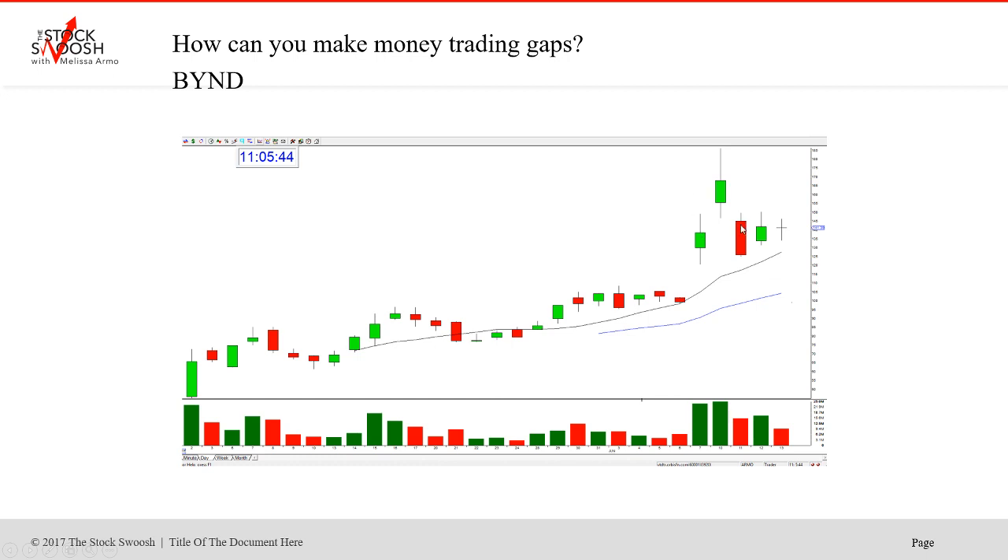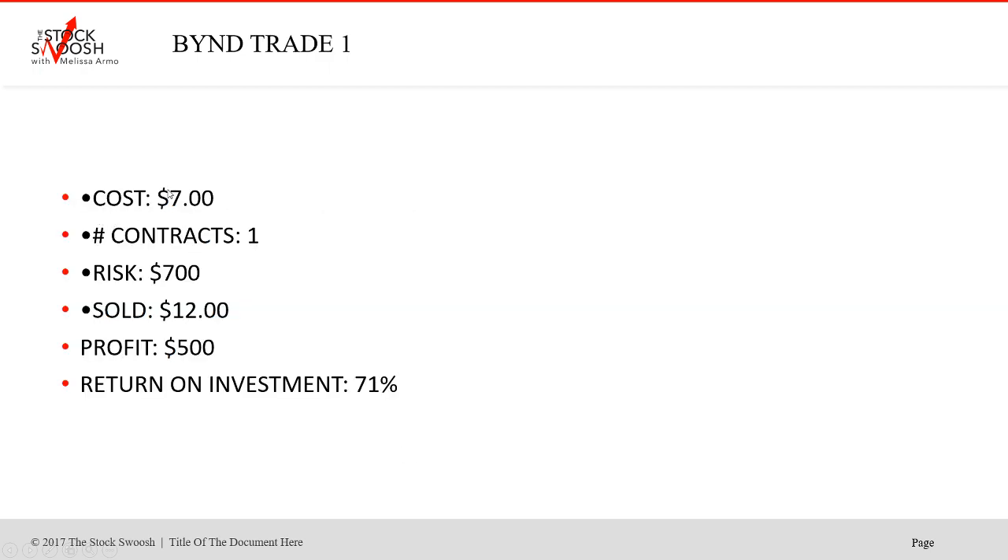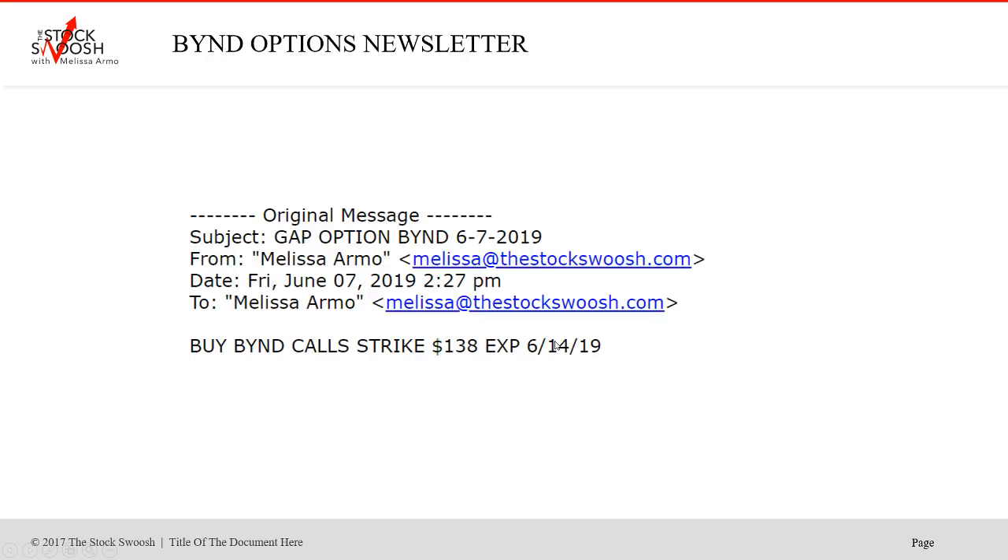It followed through on Monday, then fell on Tuesday. I called the BYND call, strike 138, expiring June 14th — it was the day after earnings, late in the day. If you bought one contract for $7, that was $700. Sold for $12. Profit was $500 — a 71% return on investment, just getting in and getting out. It moved very fast.